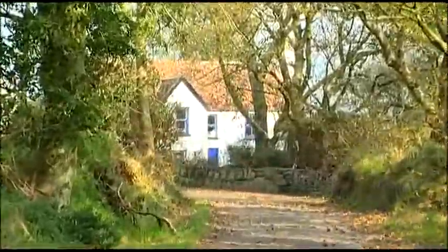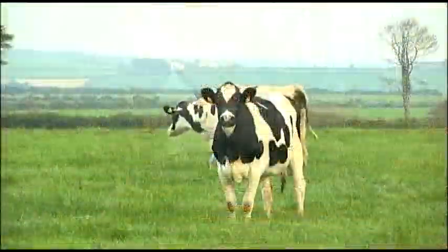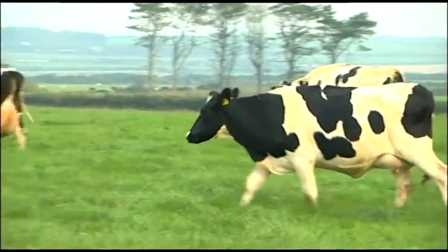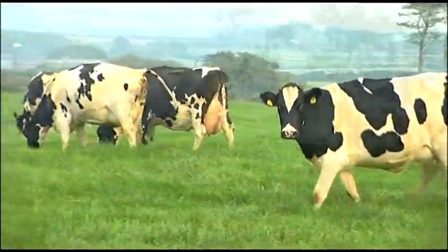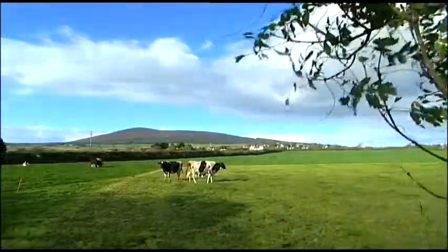This is Balamoda Moor, a farm in the south of the Isle of Man with 140 cows. The 350 acres of lush pasture on the farm are used for grazing and producing silage and barley for the cows to eat.